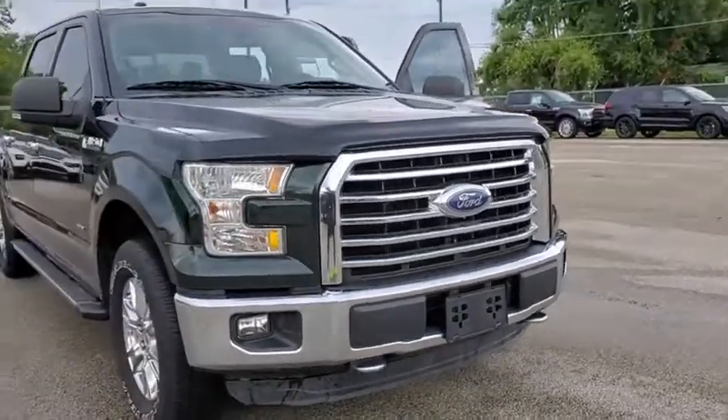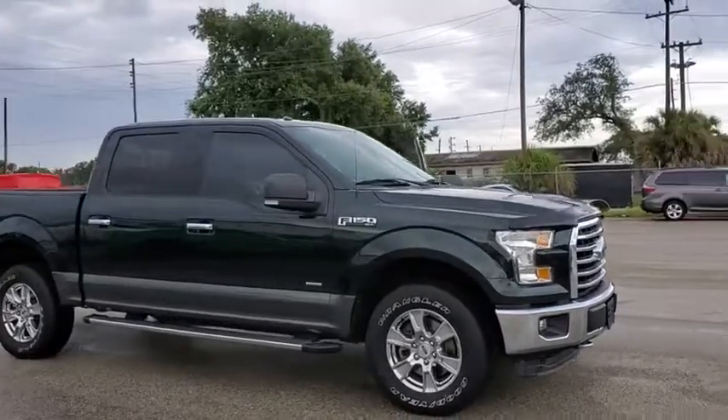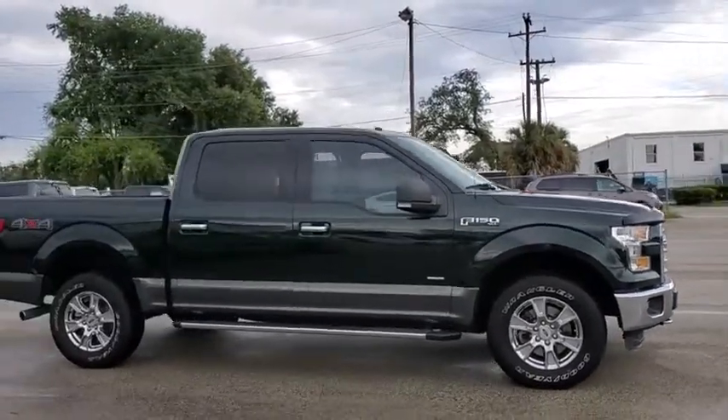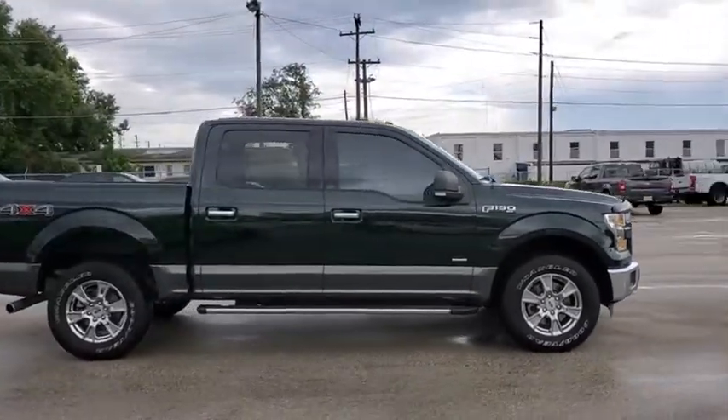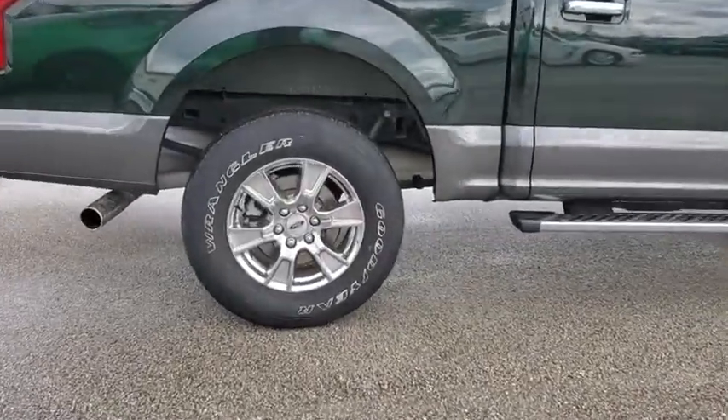We are pleased to show you the 2015 Ford F-150. A Ford F-150 knows how to handle any situation. It's built to follow orders. No whining. This vehicle has less than 35,000 miles.